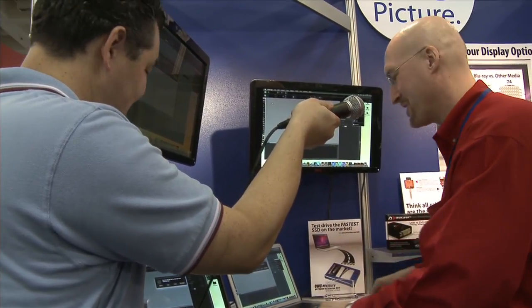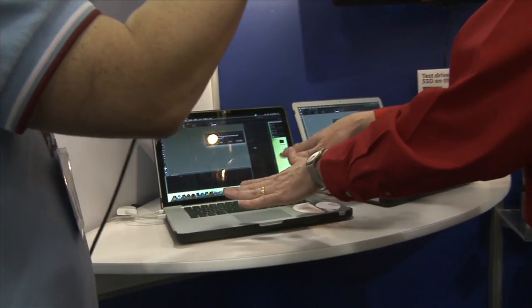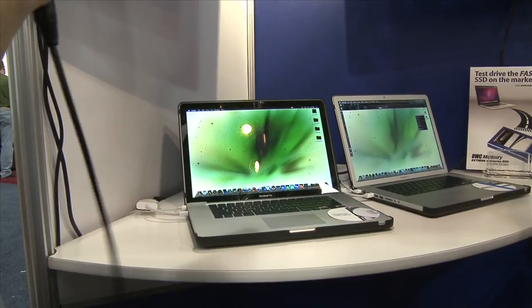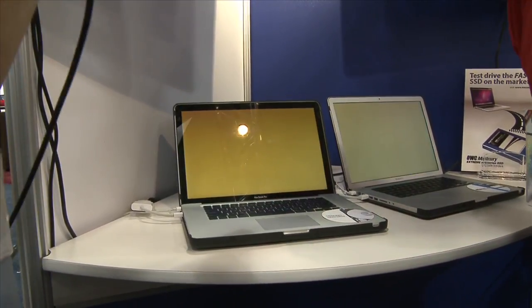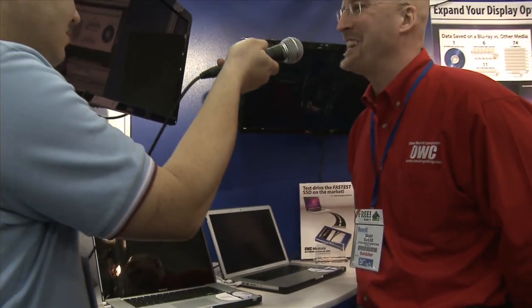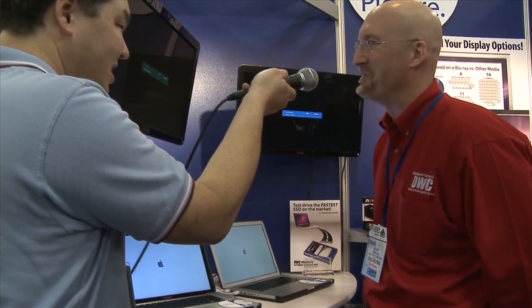Watch how fast it works — and I'll even give this one a little of an unfair advantage. This is brand new. You guys just came out with this technology, correct? Brand new. In the last two weeks, we were going to hold it for Macworld, but when you've got a shiny new toy and it's the greatest on the market, it's kind of hard to hold the news.